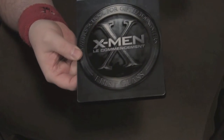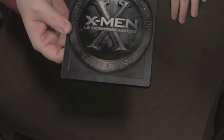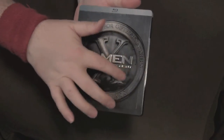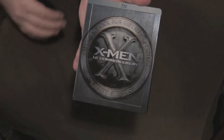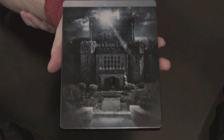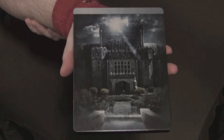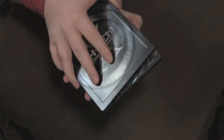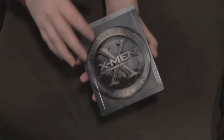Here we have X-Men Le Commencement — underneath the dust it says First Class. Just a great, simple design and it's really beautiful. I don't know how much this will show up on camera, but you've got the embossed, debossed — whatever you want to call it — raised lettering. Really classy looking. You got your typical X-Men spine there with X-Men Le Commencement and First Class. On the back you have a picture of Xavier's School for Gifted Youngsters with some mutant characters. I really do like this packaging a lot.